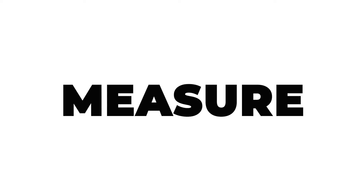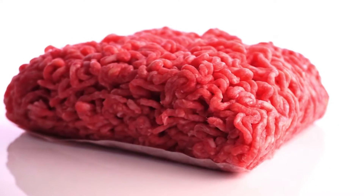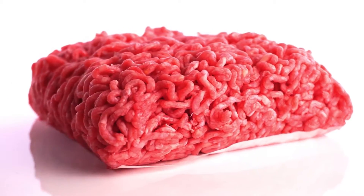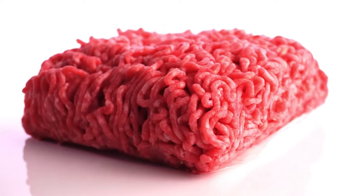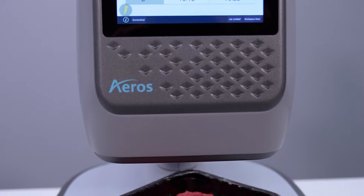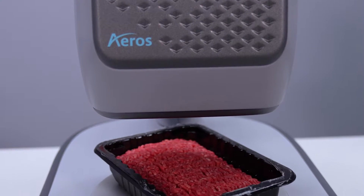Why measure the color of meat? The answer lies in safety and efficiency. The USDA mandates strict guidelines, and identifying issues early in the production line is crucial. Hunter Lab's objective color data helps you spot quality trends, prevent downtime, and make informed decisions.